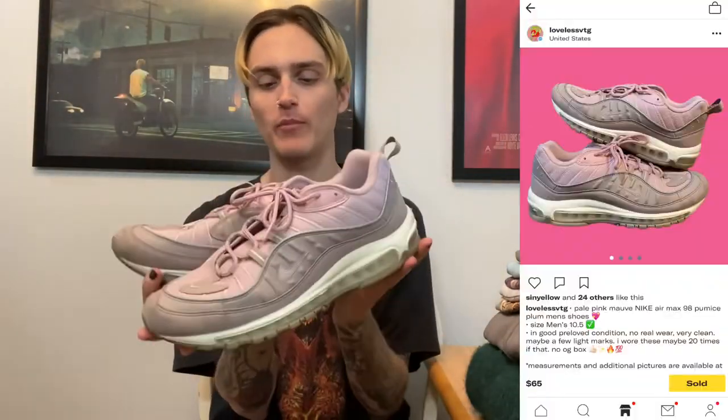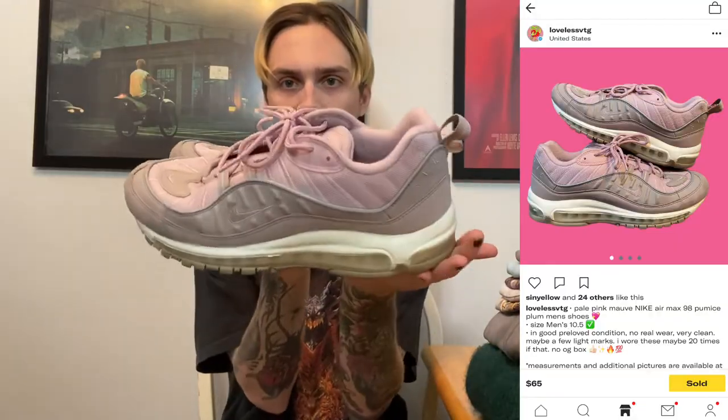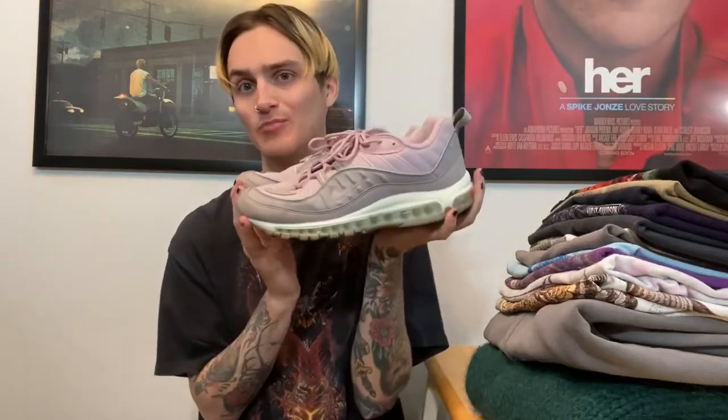Next we have these Nike Air Max 98s out of my personal collection. I got these at an outlet store like four or five years ago — probably paid $70 or $80. I sold them for $70 shipped, so I basically got my money back. I don't really consider this part of my reselling journey; these were just something I had in my closet that I wanted to get rid of, like most normal people on Depop.